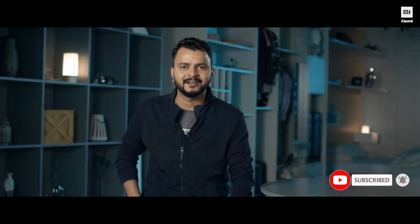So that's the entire range of smart lighting solutions we have for you. Let me know down in the comments below which one you'll be bringing home first. Subscribe to our channel and hit that bell icon. Till then, this is Aditya signing off.